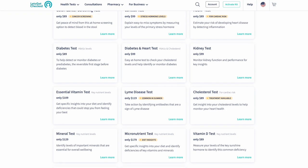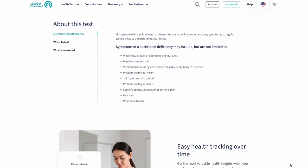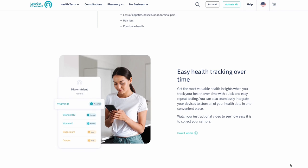Their website has a ton of health tests you can do, but what I was interested in today was really testing my micronutrient levels. I wanted to test my copper, magnesium, selenium, B12, vitamin D, E, and zinc. You can get all of those from your food and that's primarily what I do, except for the B12 which I do supplement with — but it's still good to get a check.